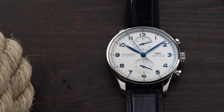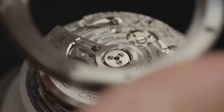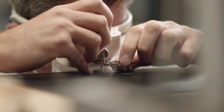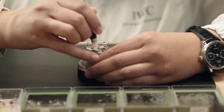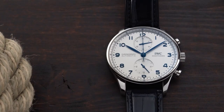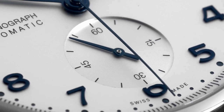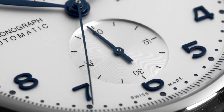Over its 150-year history, IWC Schaffhausen has built a reputation for producing functional complications, particularly chronographs and calendars, that are inventive, robust and simple to use. IWC, a pioneer in the use of titanium and ceramics, now specializes in highly engineered technical watch cases made from advanced materials like titanium aluminide and ceratanium. The Swiss watchmaker's timeless creations embody their owners' dreams and ambitions, adhering to the principle of form follows function over decoration.